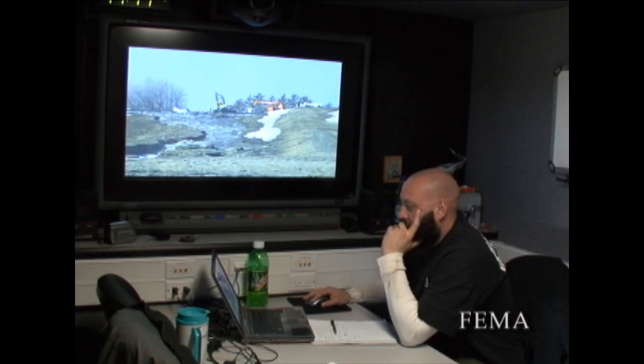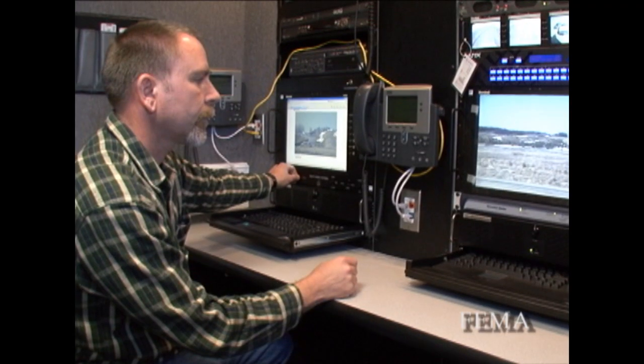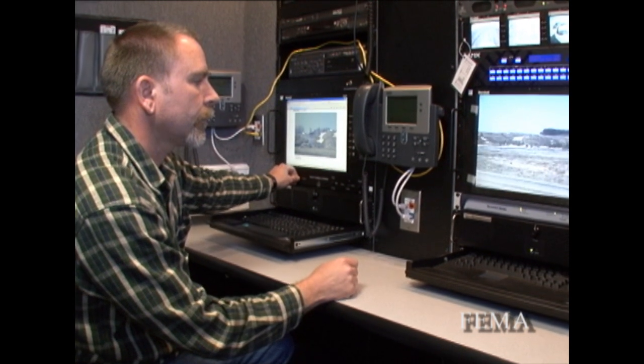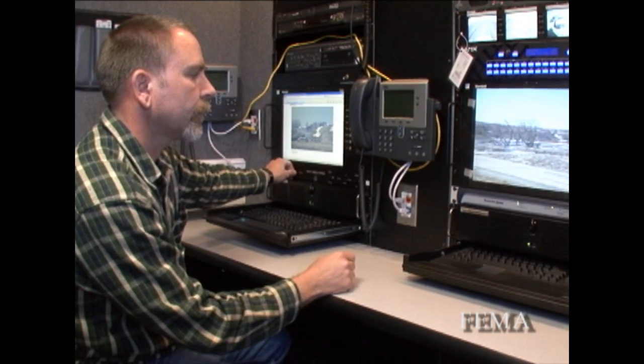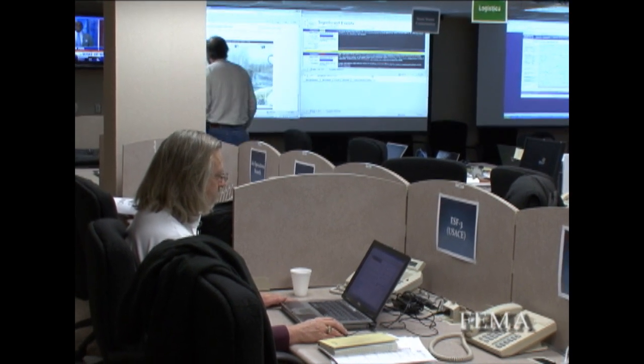We certainly had a good reaction to the live streaming video from the IRV down at Cottonwood Creek Dam — not only from the technical standpoint but also from people wanting to know what's occurring down there. It's certainly a good way of getting the information out to people here in the State EOC.